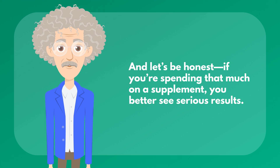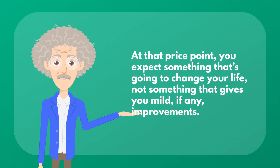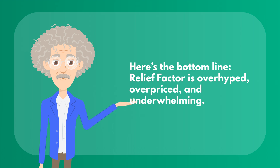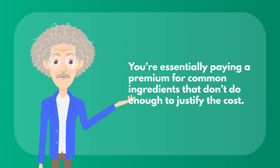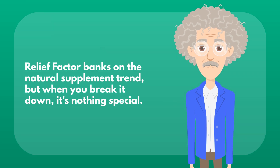And let's be honest — if you're spending that much on a supplement, you better see serious results. But what are people saying? Some claim it works, but for many others it falls flat. They've spent the money and seen little to no difference in their pain levels. At that price point, you expect something that's going to change your life, not something that gives you mild, if any, improvements. Here's the bottom line: Relief Factor is overhyped, overpriced, and underwhelming. You're essentially paying a premium for common ingredients that don't do enough to justify the cost. For the same price or less, you can buy better quality supplements individually — ones that are dosed properly and actually work. Don't get sucked into the marketing machine. Relief Factor banks on the natural supplement trend, but when you break it down, it's nothing special.